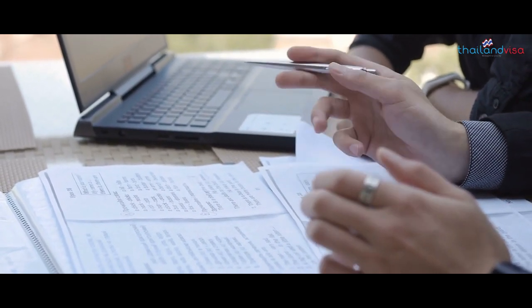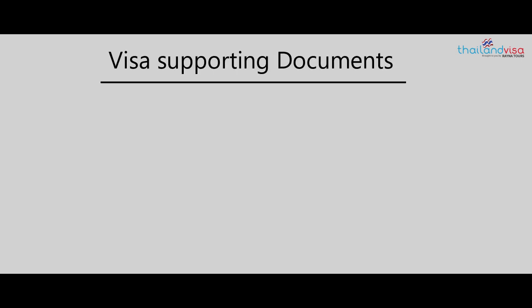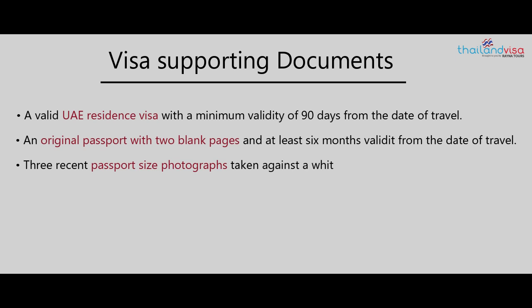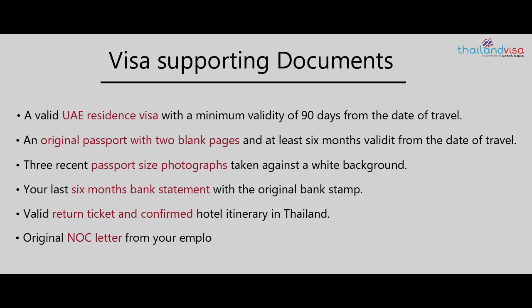They support your application with the right documentation. Visa supporting documents include: a valid UAE residence visa with a minimum validity of 90 days from the date of travel, an original passport with two blank pages and at least six months validity from the date of travel, three recent passport size photographs taken against a white background, your last six months bank statement with the original bank stamp, a valid return ticket and confirmed hotel itinerary in Thailand, and an original NOC letter from your employer.